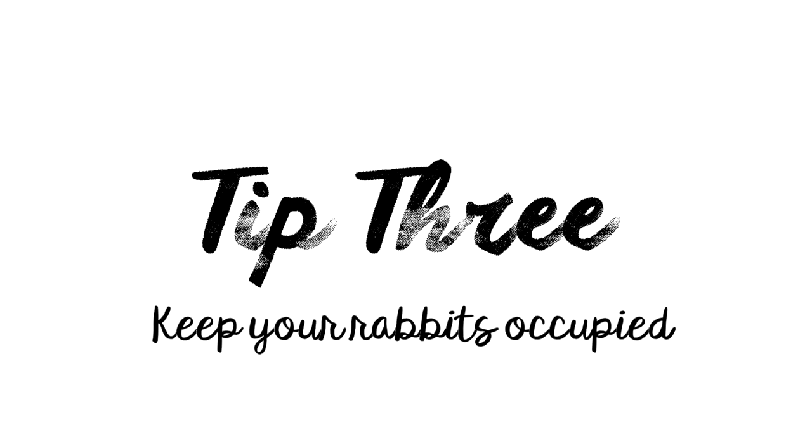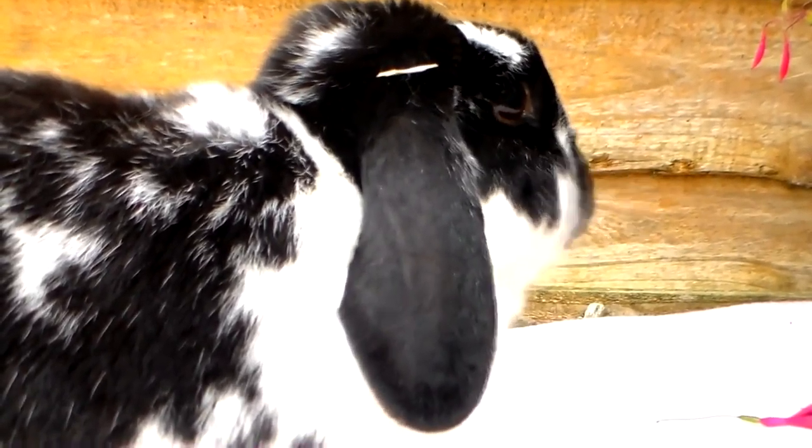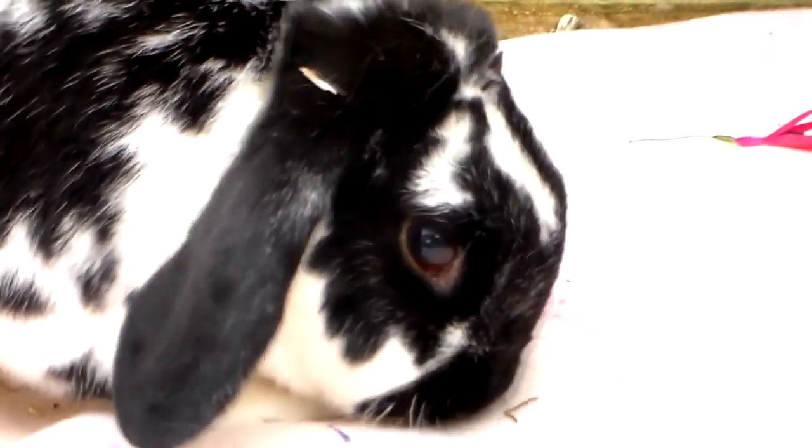Tip number three: try to keep your rabbit occupied during grooming, as this makes life so much easier for you. Provide them with leafy greens to munch on while you remove as much fur as you can. This way you can get the grooming done much quicker and still have a happy and relaxed rabbit.